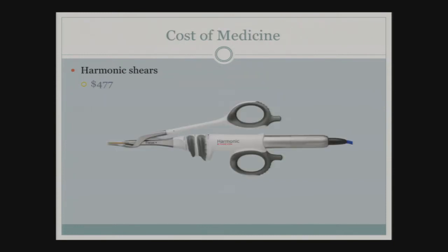The cost of medicine: harmonic shears cost approximately $477 to the hospital.